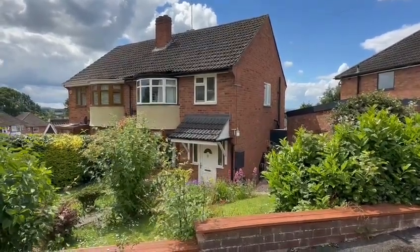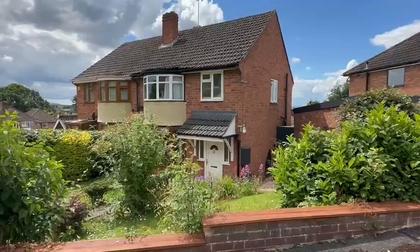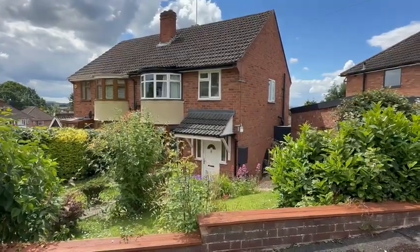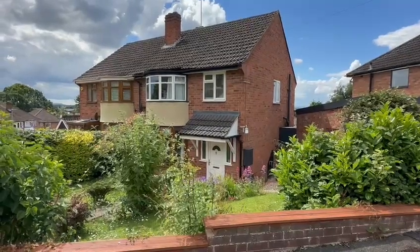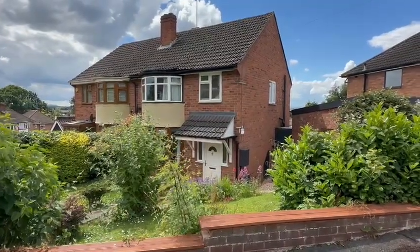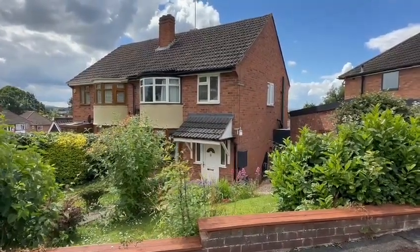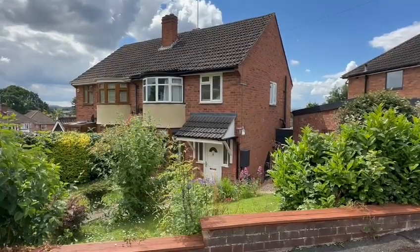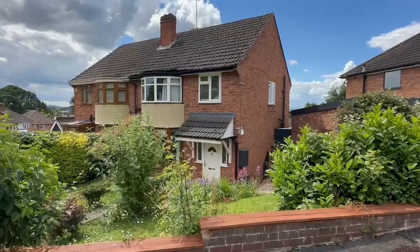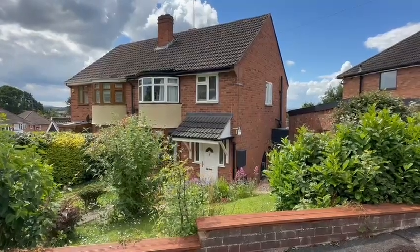Hello, it's Martin from Flint and Cut the Estate Agents. I'm here today for the video tour at number 13, Orderly Crescent. This is a well-maintained, three-bedroom semi-detached house in this highly sought-after location, just off Alston Hill, so within easy reach of Harreford City Centre, and especially close to all the further education colleges, the railway station, Morrison supermarket, and the hospital.